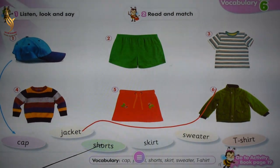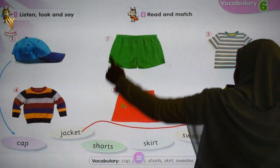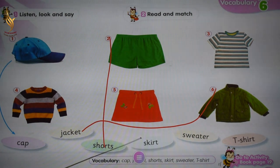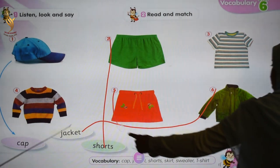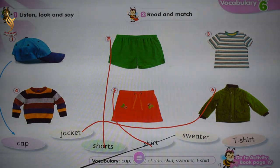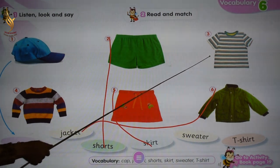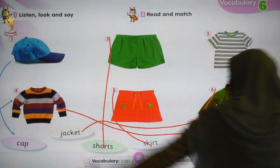Number five: shorts. Excellent. Number two, match it. Skirt. Excellent. Match it with number five. Sweater. Is this sweater? No. Excellent. Sweater. Match it with number four.